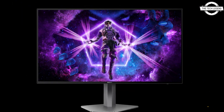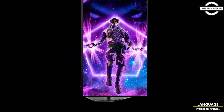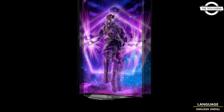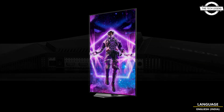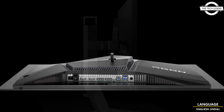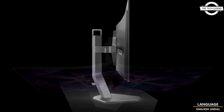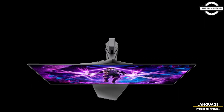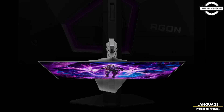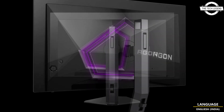Agon by AOC announced the AG276QZT, the latest addition to the Agon Pro Series. This state-of-the-art 26.5-inch gaming monitor features an OLED panel which delivers a sharp QHD resolution, a stunning 240Hz refresh rate, and a blazingly fast 0.03ms G2G response time.